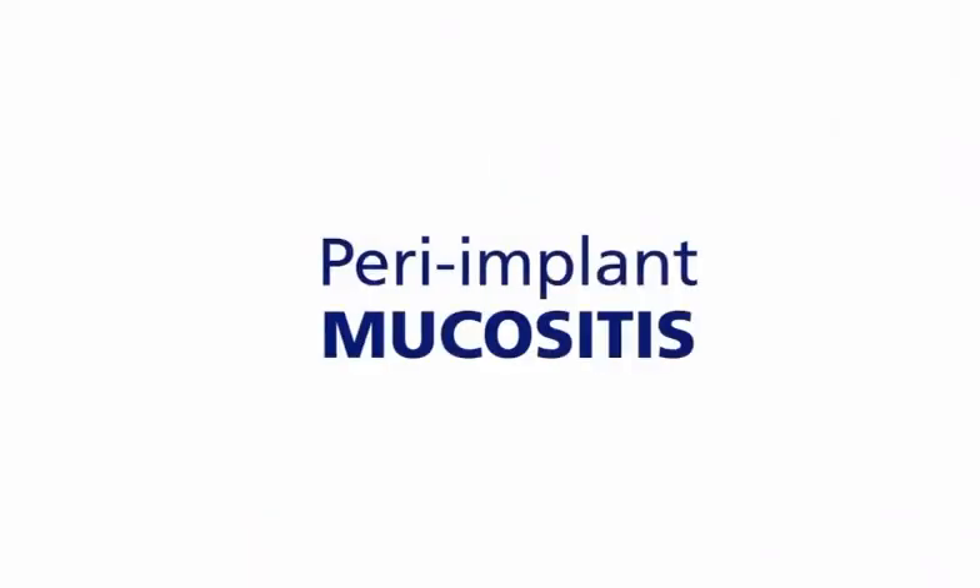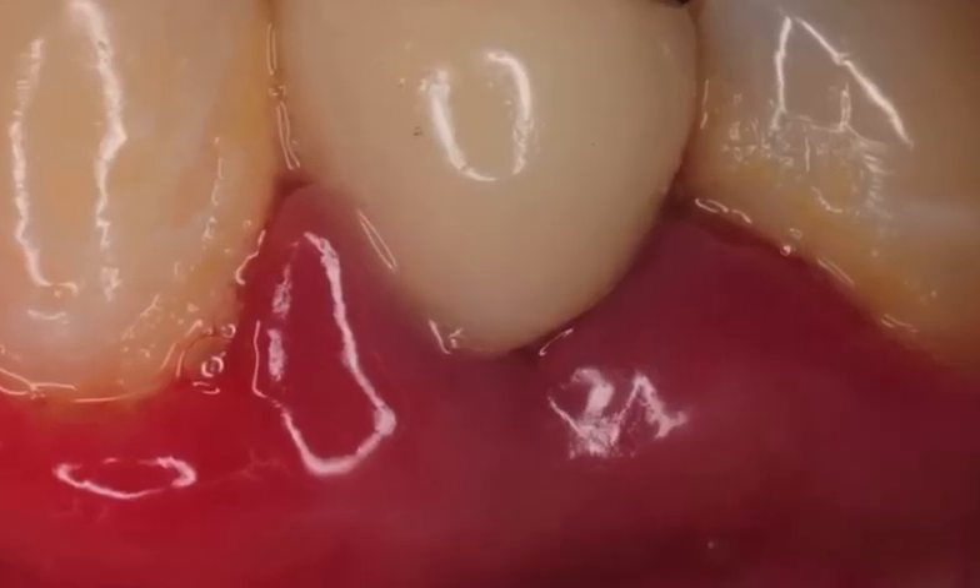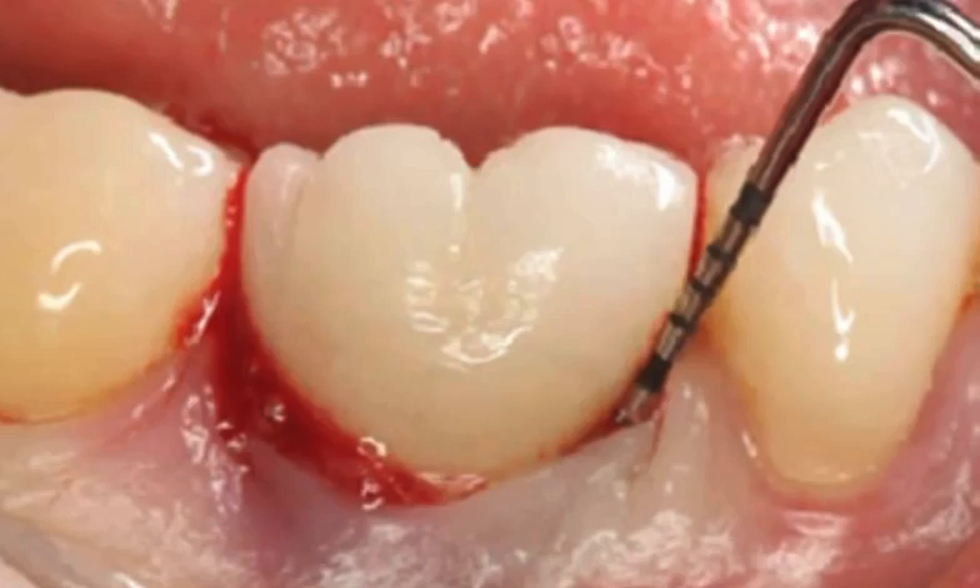It all begins with peri-implant mucositis, which is gingivitis but happening around the implant. In this case, because only the soft tissues are currently affected, full recovery to health is definitely possible using the conservative periodontic treatment.